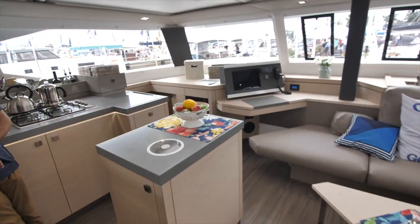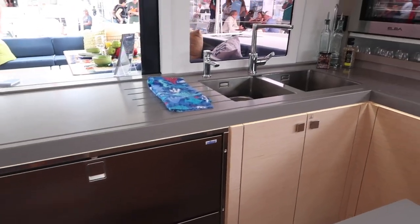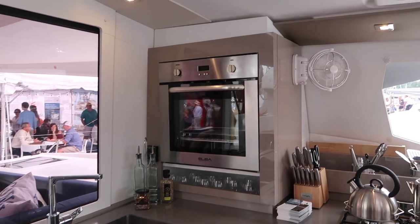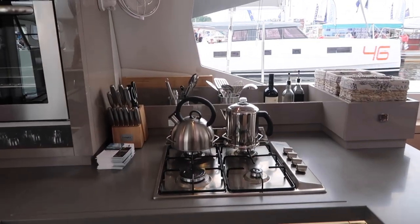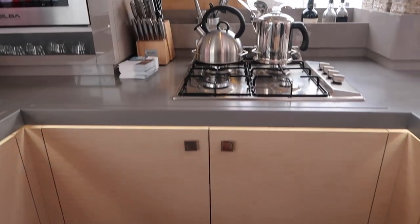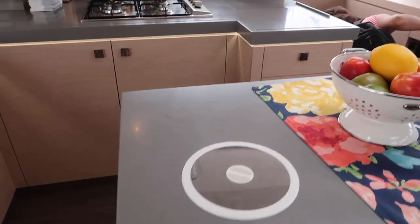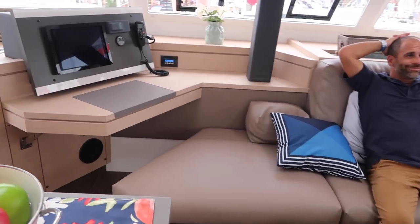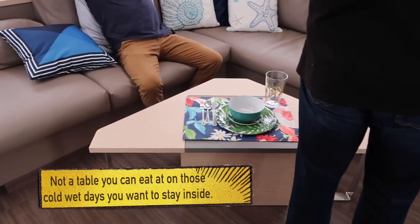Oh, that looks very nice. I have a funny feeling Janice is going to love this. Here's the galley — it's got double sinks, and the oven is up here. It's got a more ample stovetop with tons of storage and tons of cabinetry. It has its little island here with a garbage bowl. The sitting area is also beautiful, but the table is a little bit inadequate.